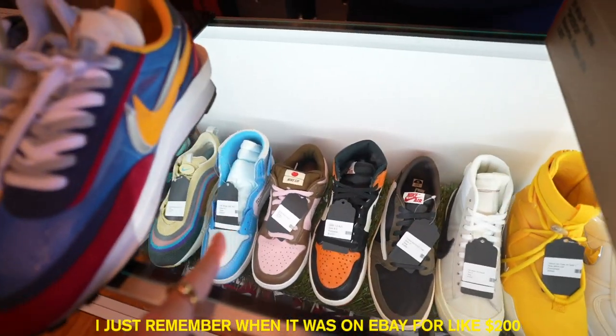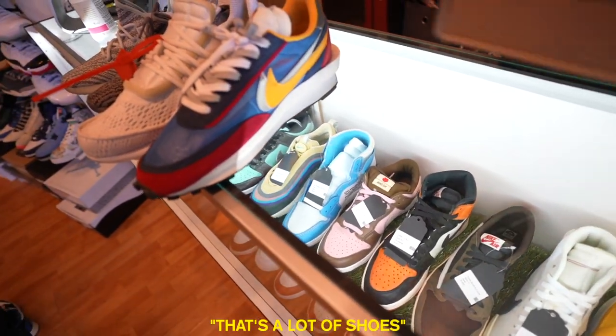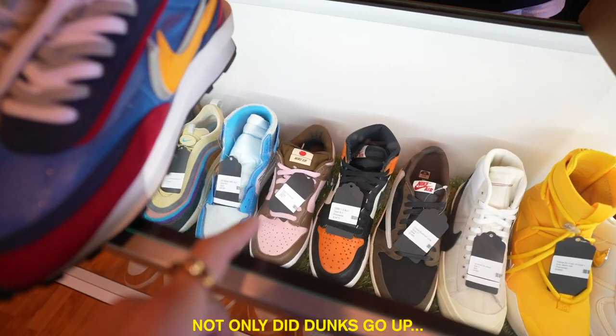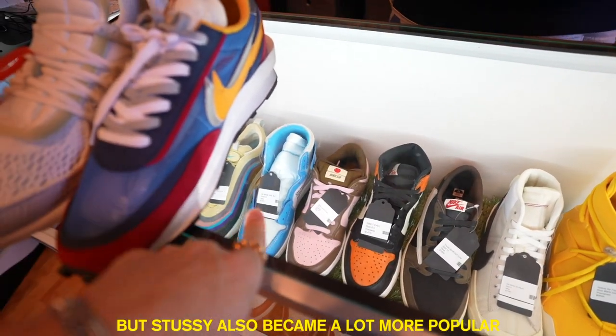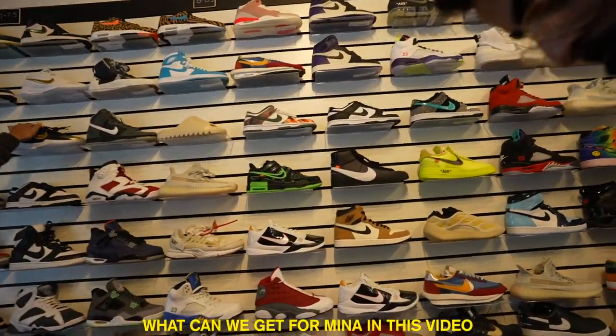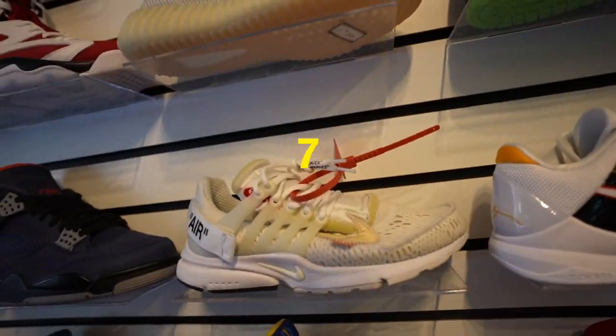I will never buy this shoe — I remember when it was on eBay for like $200, and now it's like tax price. That particular shoe went from $200 to literally like $2,000. Not only did dunks go up, but Stussy also became a little more popular because then those forces came out. What can we get for Meena in this video? Size 7.